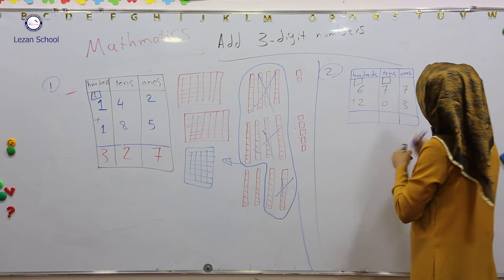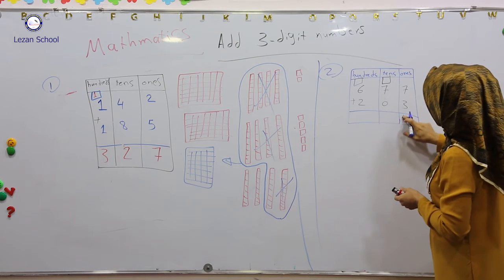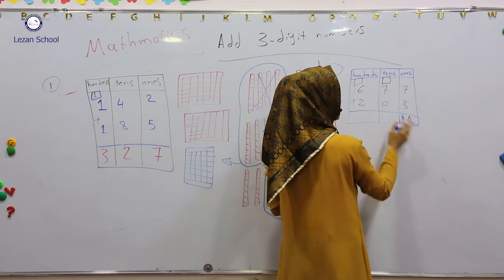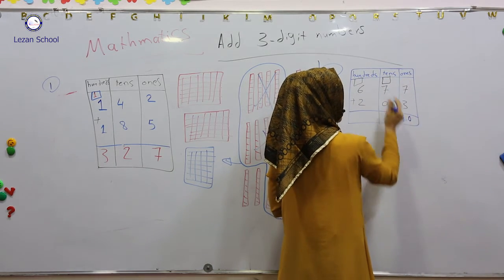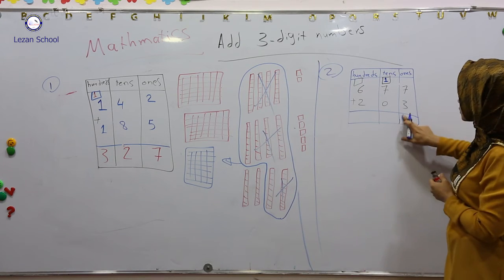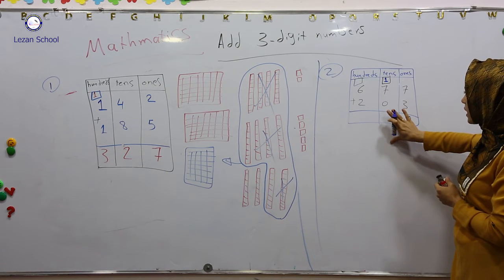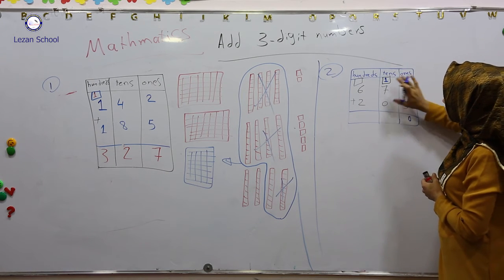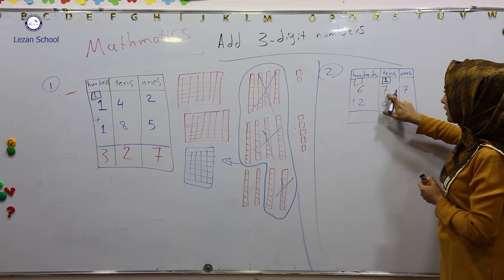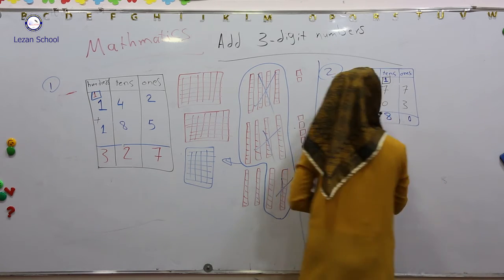But can I write ten from here? No, I can't write it down. What should I do? I regroup 10 ones as one ten. So I will write one in the tens column and I will write zero from here. From the second step I added tens with tens. One plus seven it becomes eight. Eight plus zero it becomes eight.